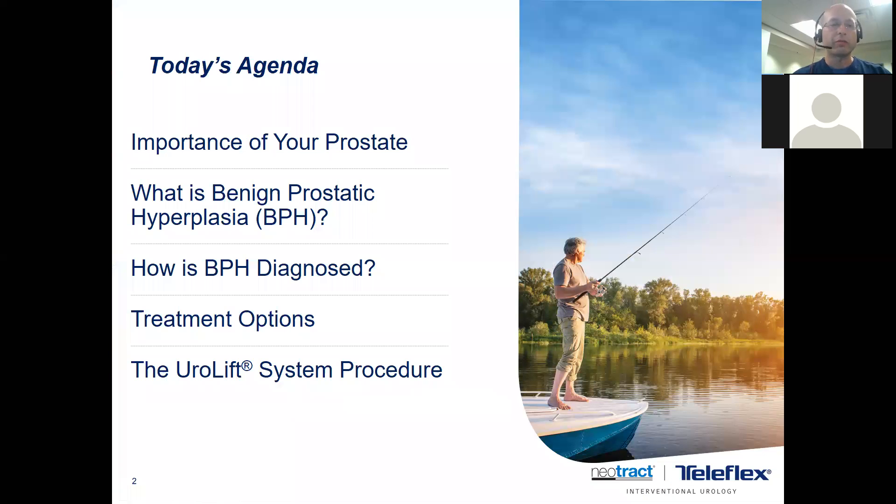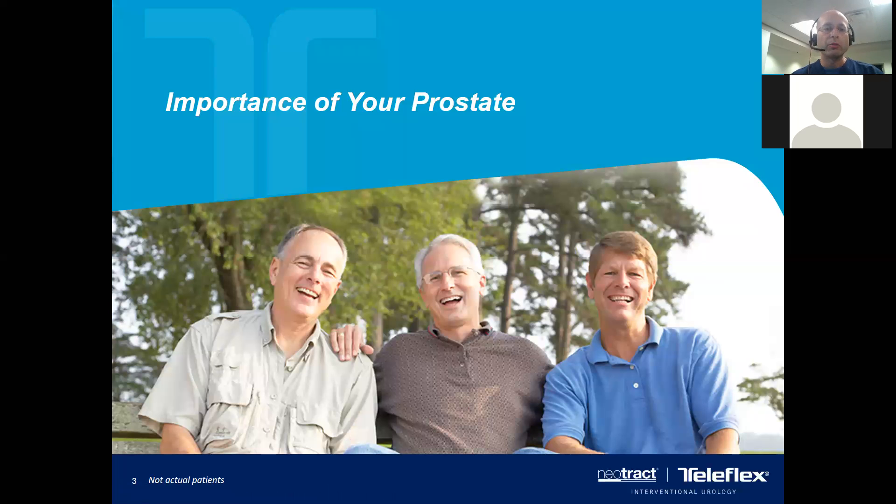Today's agenda covers the importance of the prostate, what is BPH, how do I diagnose BPH, what are the treatment options, and specifically what is the Urolift system. The job of the prostate is to make children — that's it. It doesn't put hair on your head, help you have intercourse, or help you urinate. It actually blocks your ability to urinate, which is why we're here tonight. Its only job is to provide fluid for the semen so that sperm have nutrients to fertilize an egg.